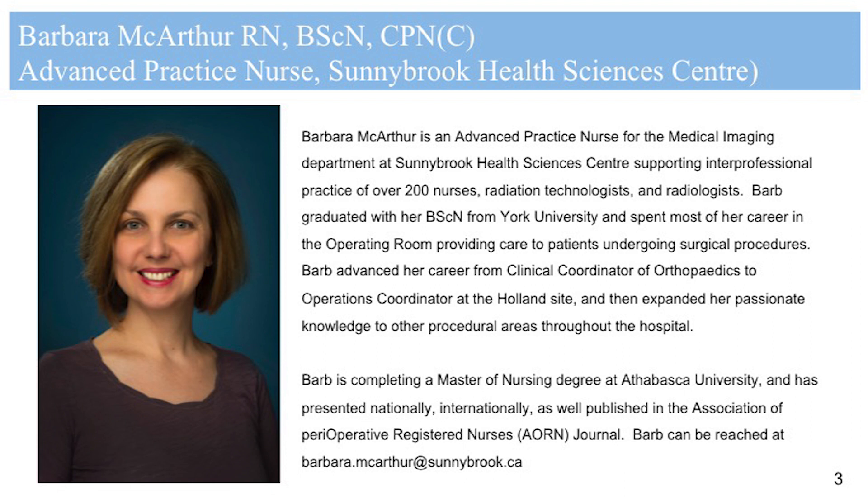Sure. Thank you, Michael. As you mentioned, I am an advanced practice nurse at Sunnybrook Health Sciences Center. It's a large trauma academic center, and we're one of the largest centers in Canada. My background began in the operating room, and I've spent about 25 years in the OR working closely with surgeons and anesthetists. I then covered other ambulatory areas, such as the endoscopy and cystoscopy clinics, as well as medical imaging. I've now been practicing in medical imaging for the past four years.